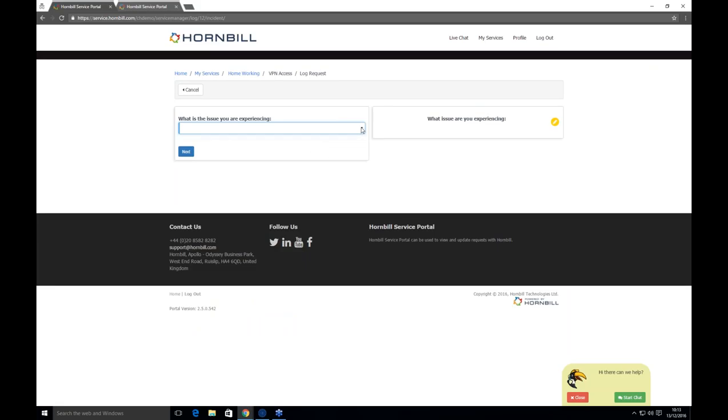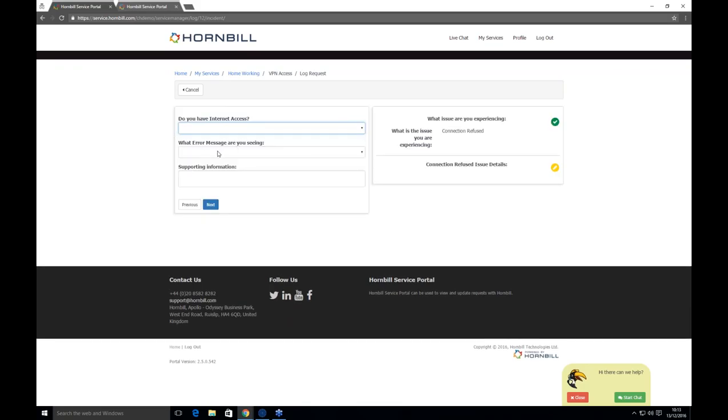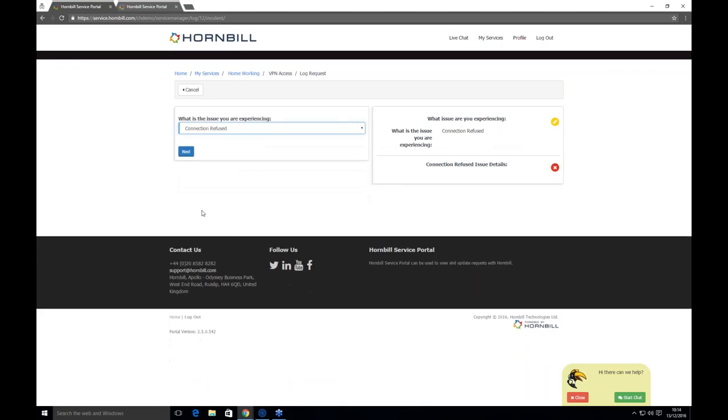We try to keep this as simple as possible for end users — one question at a time, with a breadcrumb trail on the right-hand side. It's a decision-based system: for a VPN access issue, Steve is asked what issue he's experiencing, whether he has internet access, what the error message is, and any supporting information. He can flip back on the breadcrumb trail or hit the previous button. The decision-based system routes different questions depending on the selected option.